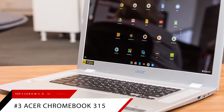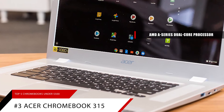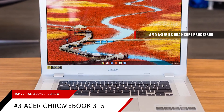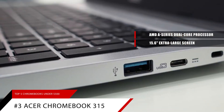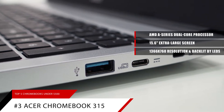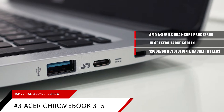Number 3: The Acer Chromebook 315. With an AMD A-series dual-core processor, the Acer Chromebook 315 is a powerhouse. It features another extra-large screen at 15.6 inches. This screen has a widescreen resolution of 1,366x768 pixels and is backlit by LEDs.